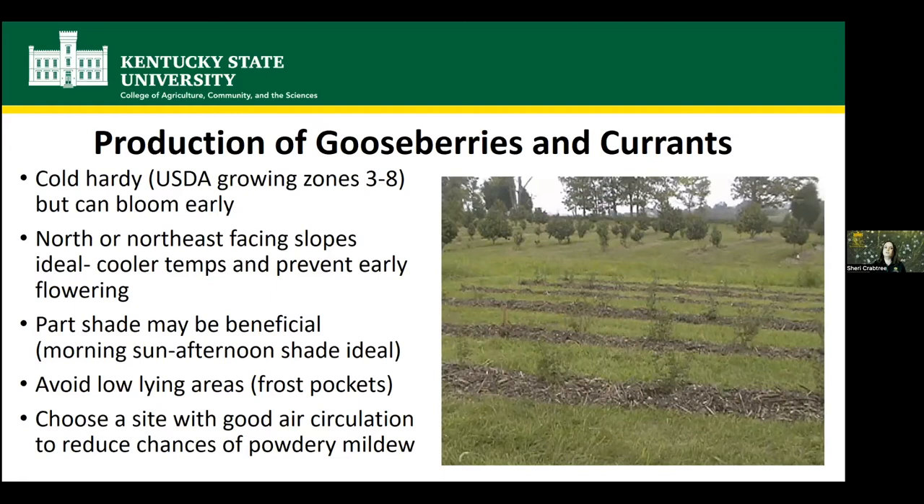We're actually doing some research on this right now. Part shade is likely beneficial for gooseberries and currants — morning sun, afternoon shade to help protect them from the hottest sun of summer. In cooler places they'd be grown in full sun, but in the south some afternoon shade may help. You also want to avoid low-lying areas that are frost pockets. And since many are prone to powdery mildew, you want a site that has good air flow and good air circulation.